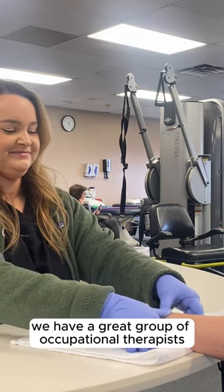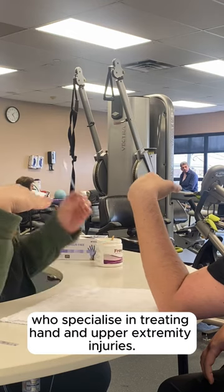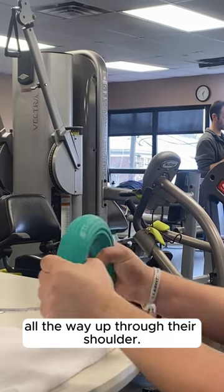Here at CV Orthopedics, we have a great group of occupational therapists who specialize in treating hand and upper extremity injuries. We see patients for injuries to their fingertips all the way up through their shoulder.